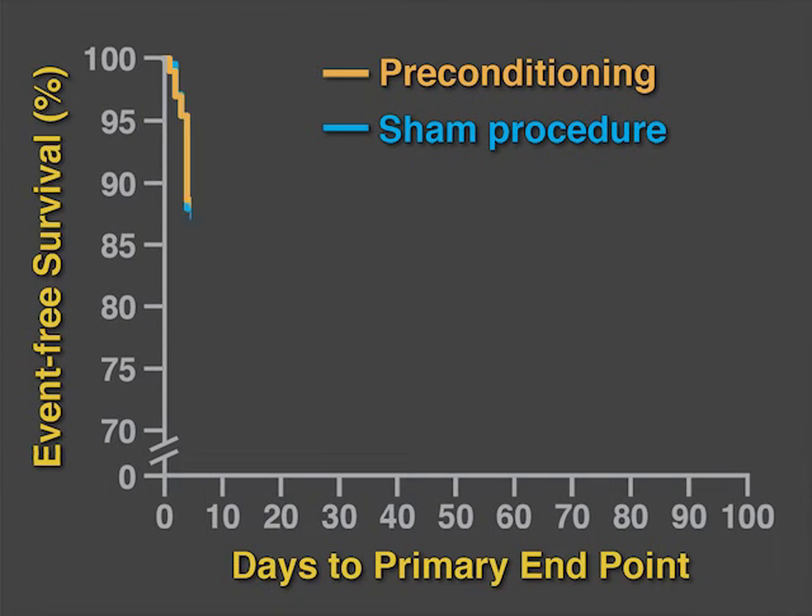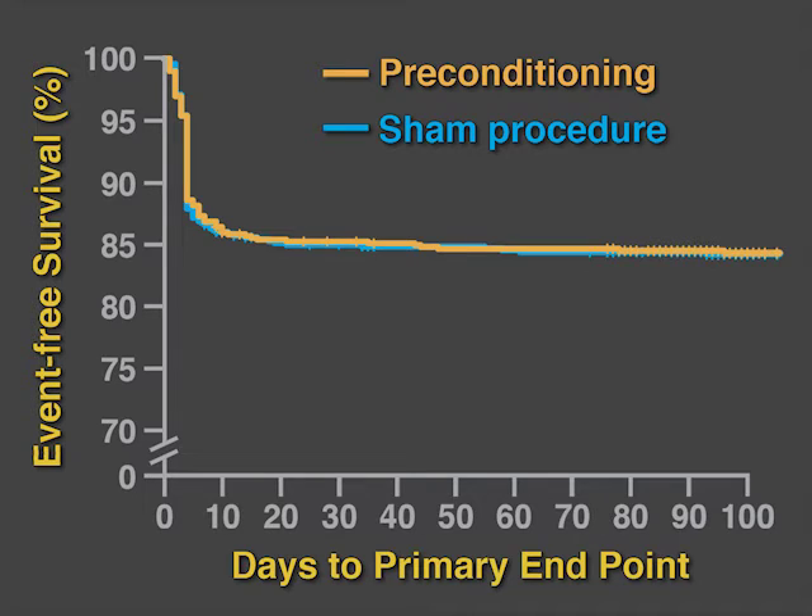The primary outcome was a composite of death, myocardial infarction, stroke, and acute renal failure before discharge. The study found no difference in the primary outcome or in any of its components between the preconditioning group and the sham procedure group.